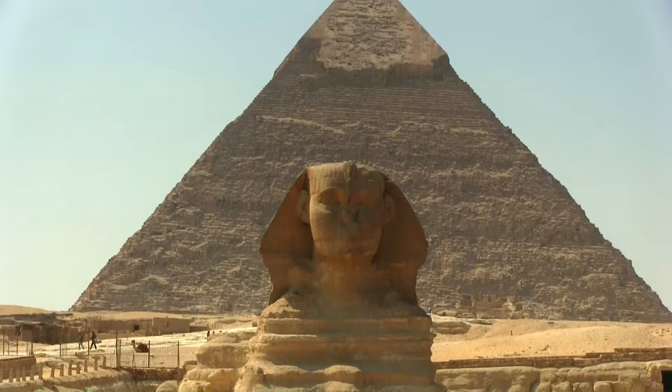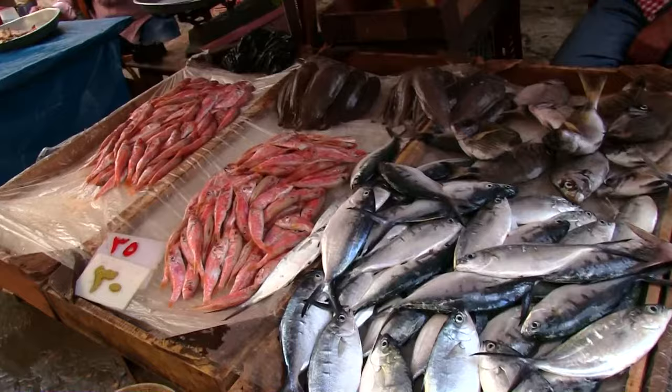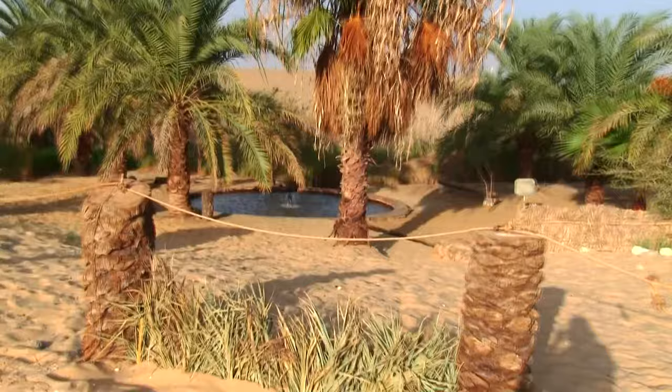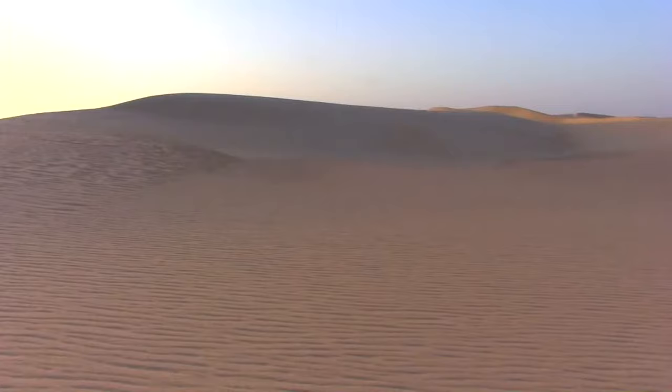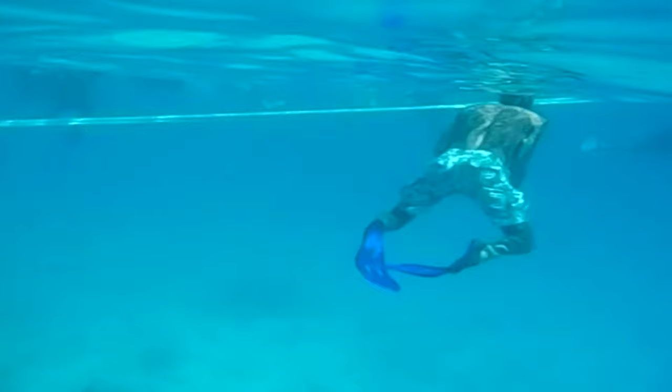Egypt is so much more than the pyramids and the Sphinx. There is the bustling seaport of Alexandria on the Mediterranean Sea, a city with an attitude all its own. The resorts along the Mediterranean coastline and the oases in the Sahara Desert — each of them places of intense silence and peace. Meanwhile at the tip of the Sinai Peninsula, there is vibrant bustling Sharm el-Sheikh on the Gulf of Aqaba, a diver's delight in the Red Sea.